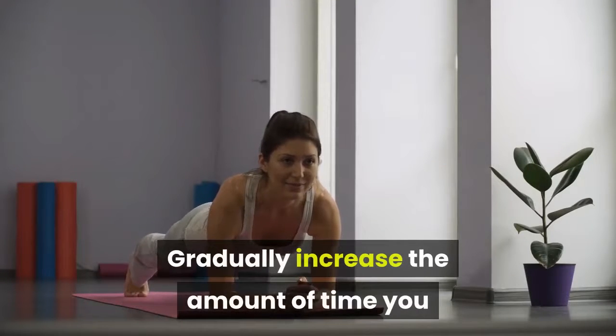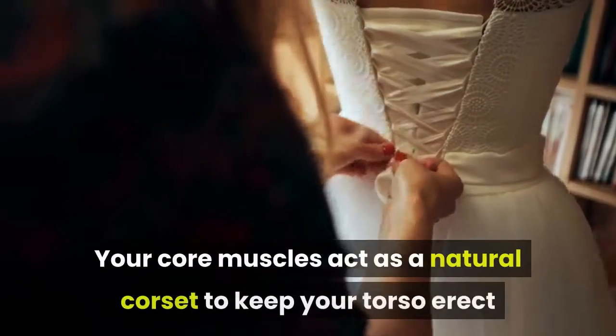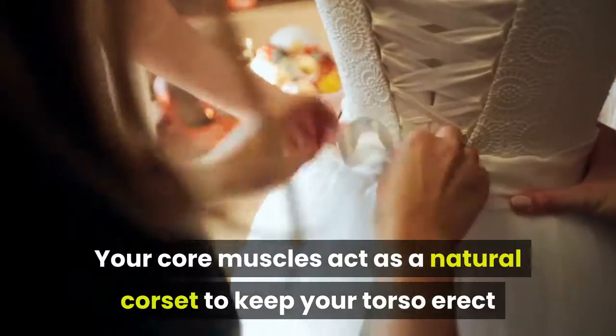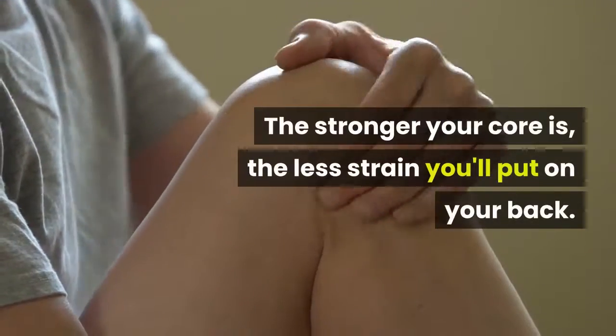Gradually increase the amount of time you hold your plank to build your core muscles. Your core muscles act as a natural corset to keep your torso erect and your spine straight. The stronger your core is, the less strain you'll put on your back.